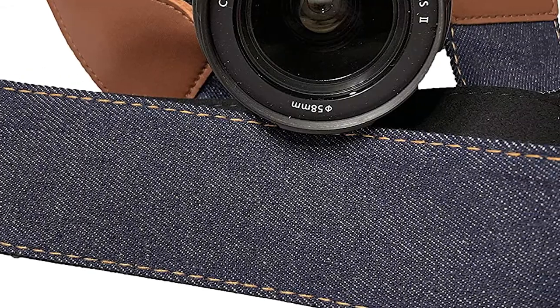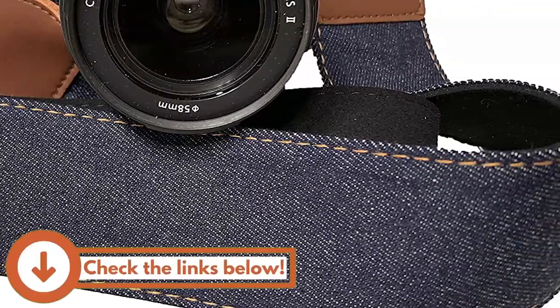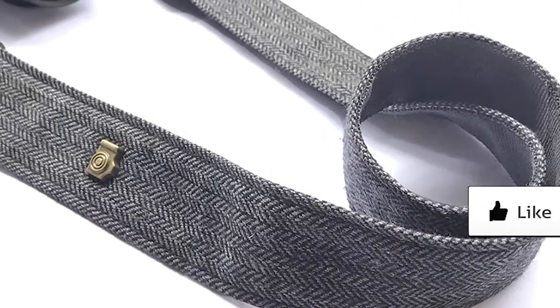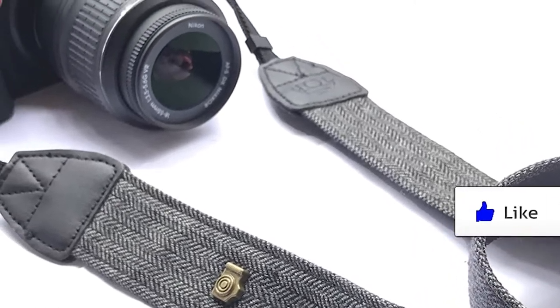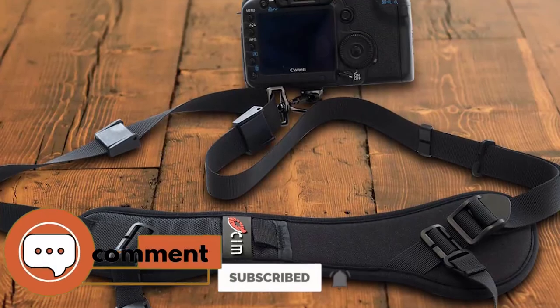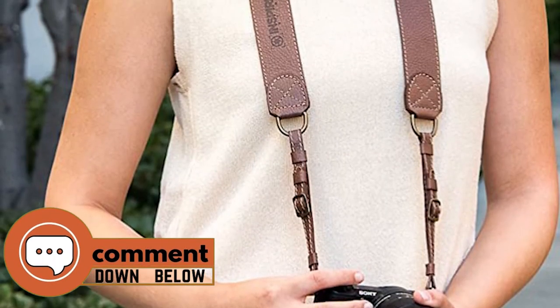There you have it, our top 5 best camera straps on the market. Check out the links in the description below for detailed information and latest pricing. If you thought this video was helpful, please smash that like button and consider subscribing. If you didn't, let me know why in the comments below. Thanks for watching, and I'll see you in the next video.